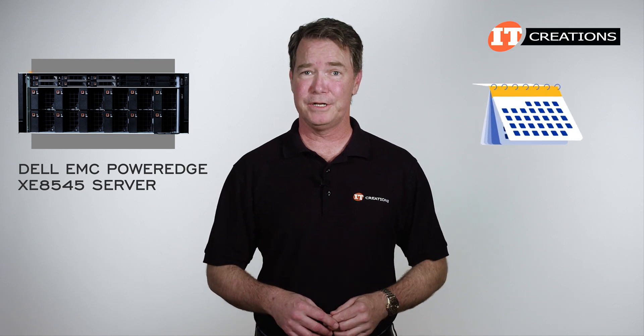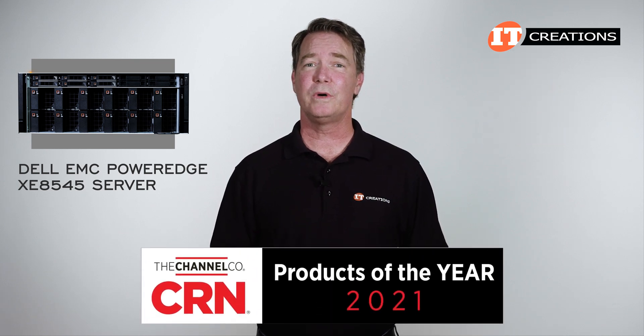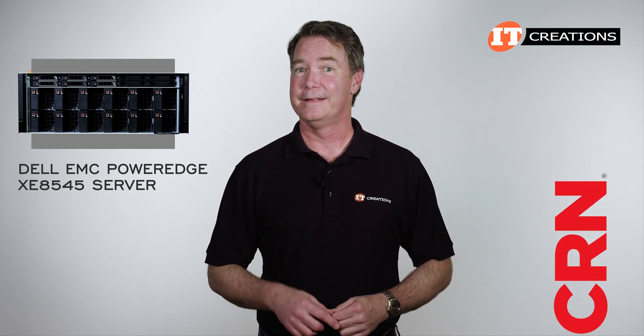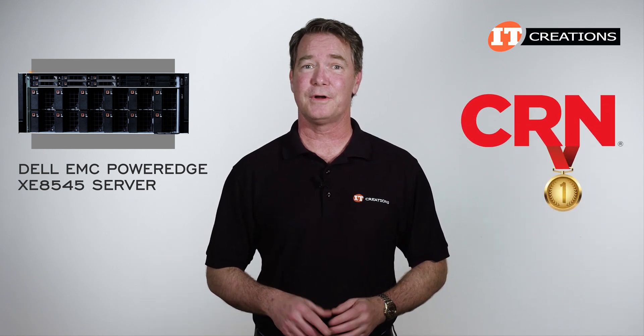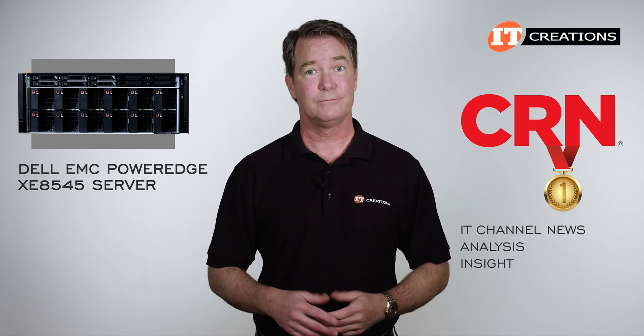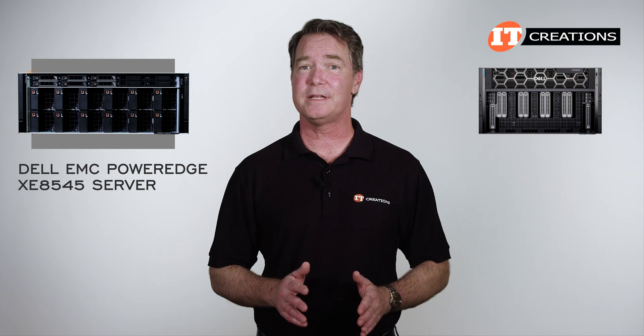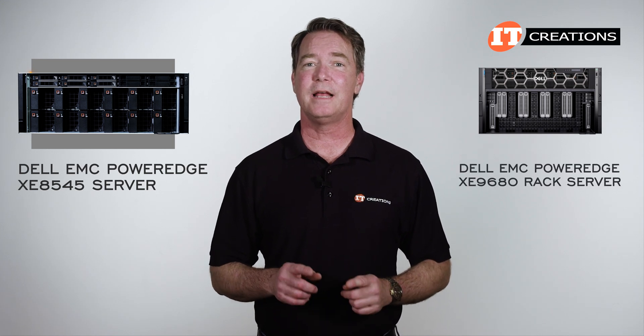Back in the day, and by that I mean like two years ago, this was CRN's 2021 Product of the Year recipient. CRN is the number one trusted source for IT channel news, analysis, and insight. Pretty impressive. I will mention there is actually an Intel-based version of this same system, but that one is the XE9680.